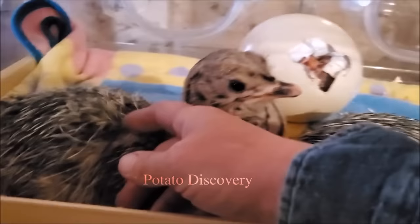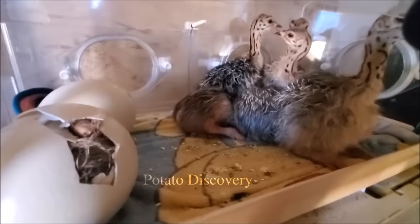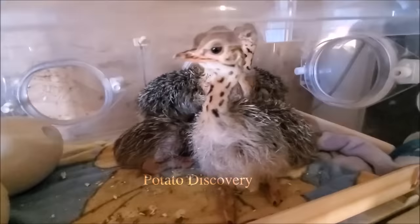There are two species of ostrich alive: the common ostrich and the Somali ostrich. Their ability to run at speeds of 70 kilometers per hour (43.5 miles per hour) makes them the fastest bird on land.